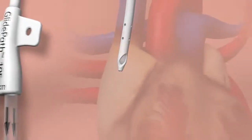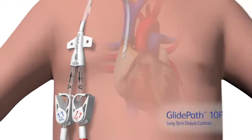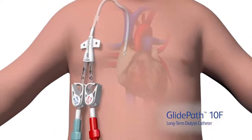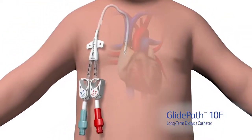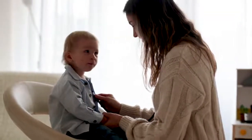When it comes to taking care of your pediatric patients, you now have a hemodialysis catheter from BD that was specifically designed for their use. I think GlidePath 10 French catheters are a good example of how we can work together to make an advancement that really helps pediatric health care providers and, most importantly, helps their patients.